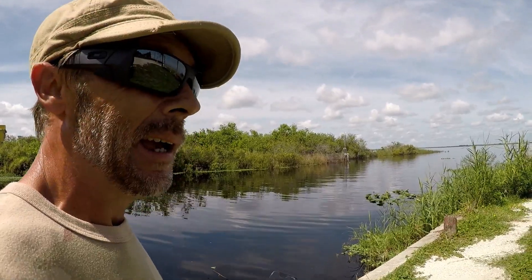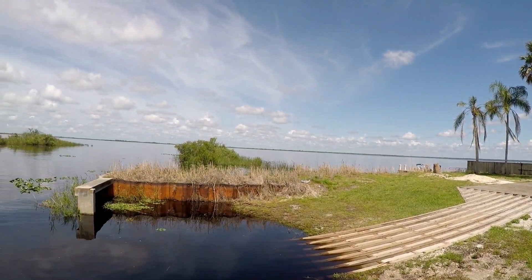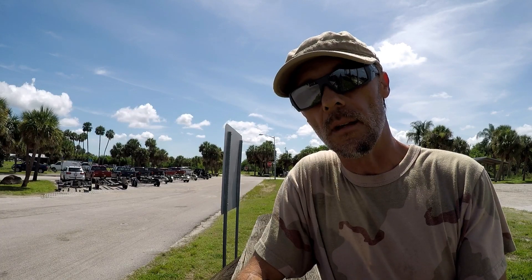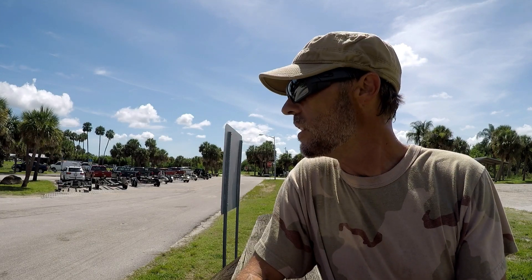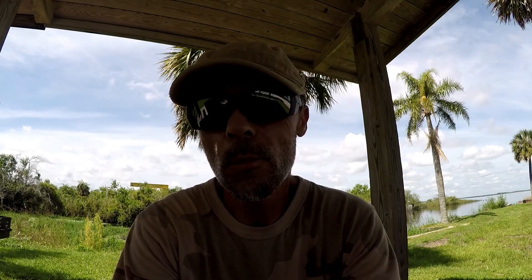I've lived out in this area a good share of my life, and sad to say this is the first time I've ever been out here. There's actually a park located here at Lake Washington, and it's absolutely loaded with recreation — airboats, pavilions for major parties. This is a really cool spot. Lake Washington is the lifeblood of this community — this is where every bit of plumbing in this entire area begins.